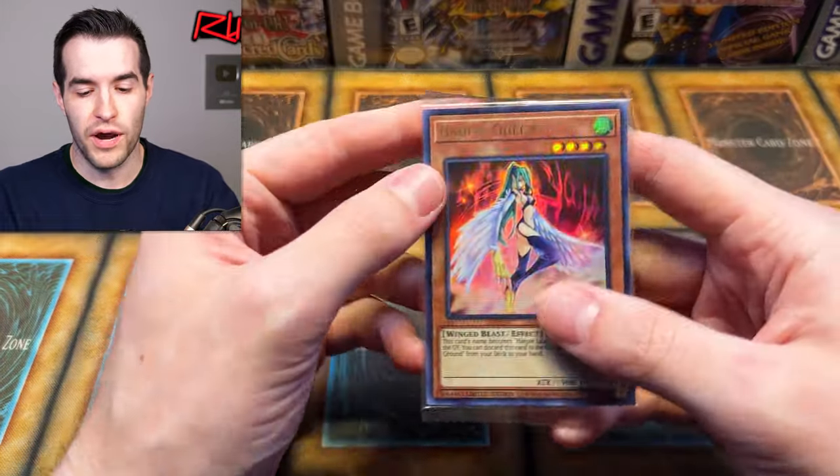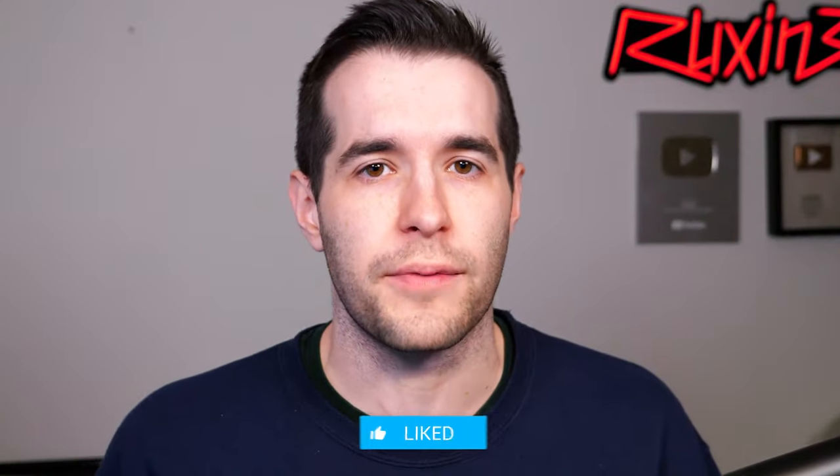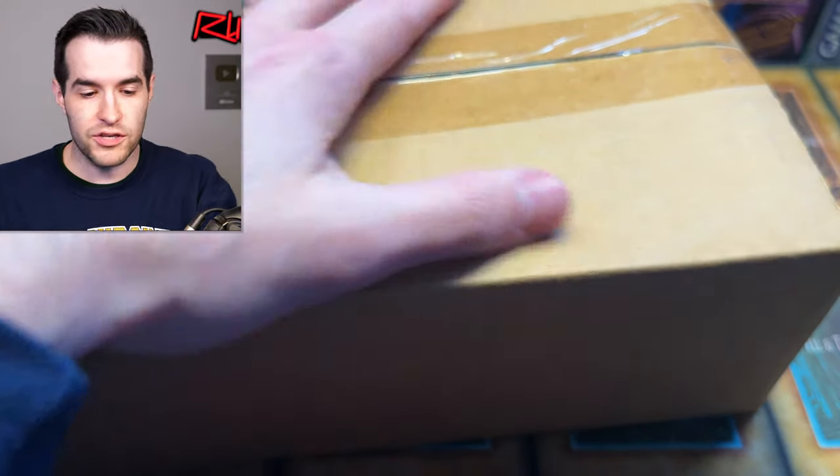Before we get into it, we have a giveaway. I'll be giving away this Harpy Queen Lost Art Sealed. All you have to do is like the video, be subscribed, turn on notifications, and let me know your favorite item in the collection and what you want to see opened. All right, let's get this box open and see what's inside.